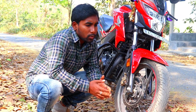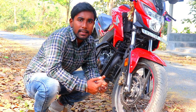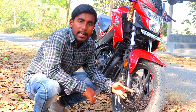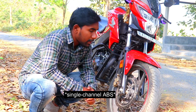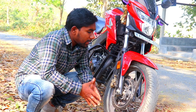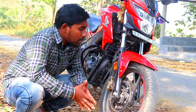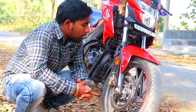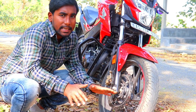Even though this bike is from 2019, if you buy it you will feel that it is up to date. It comes with dual channel ABS as standard, and it works well. In many instances it has saved me from accidents by preventing the brakes from locking.